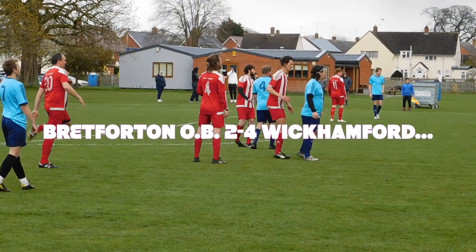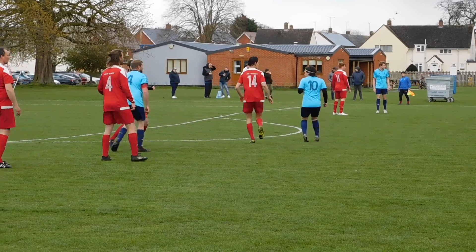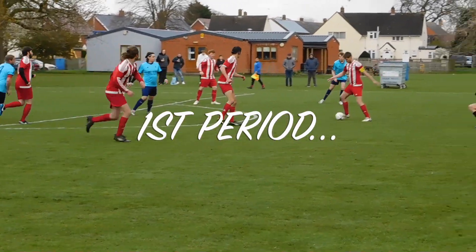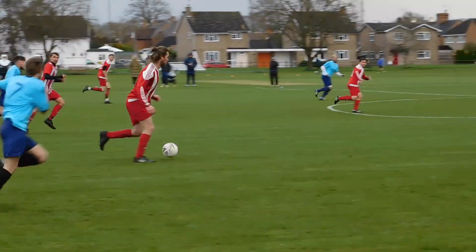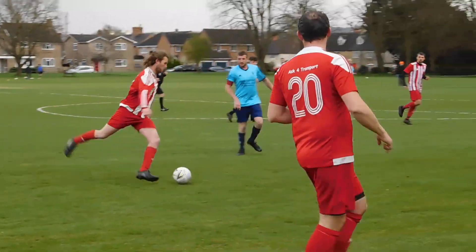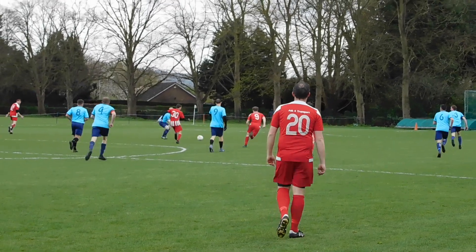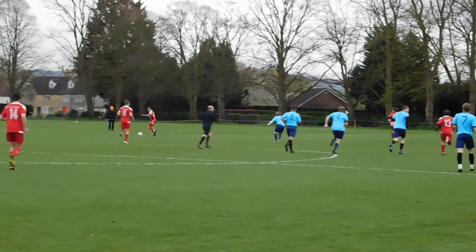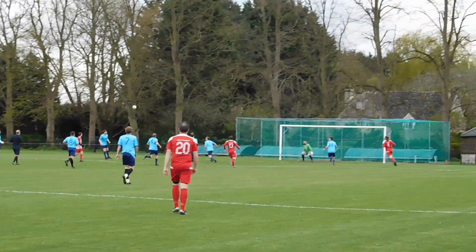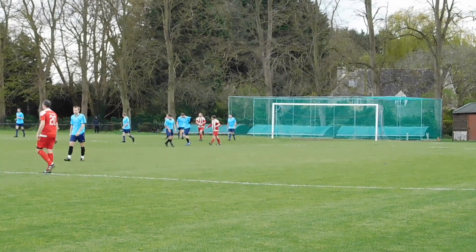Here comes the free kick just inside the Wickhamford half, a bit of movement by Zeeba there. Low ball in but easily cut out and visitors can break on that. A bit of movement in attack there, nice touch off, it's a decent move and Sean Cook involved there. Out it goes to the left-hand side, left foot cross, little header and that ball drops out for a goal kick.